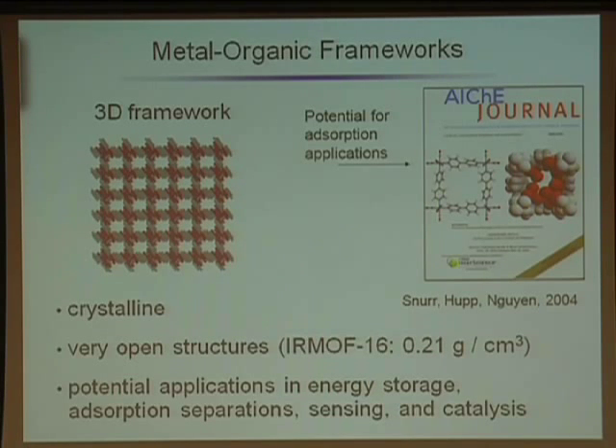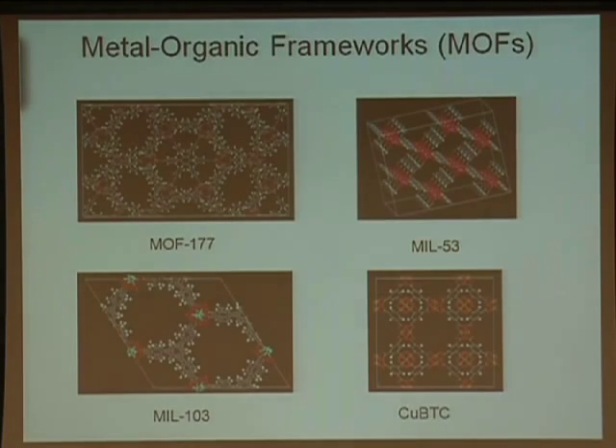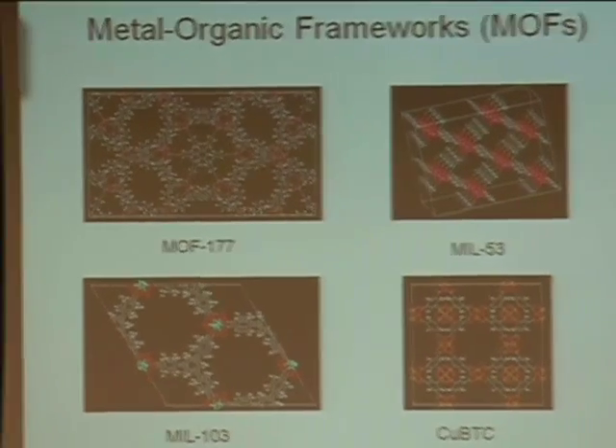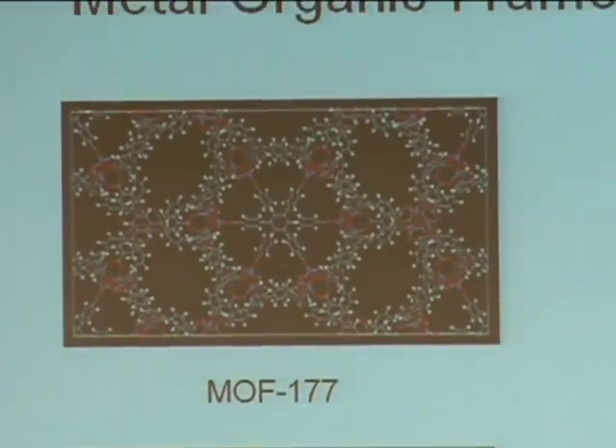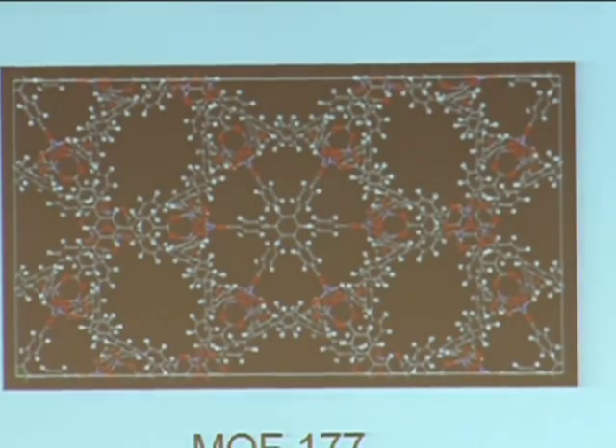These materials are crystalline, incredibly open, and very light — which is one of the reasons people became interested in them for hydrogen storage. We think they have applications beyond storage in things like adsorption separations, sensing, and catalysis. There's a whole zoo of these new materials being formed with different topologies, and for a given material, you can think about making different changes by varying the organic piece.